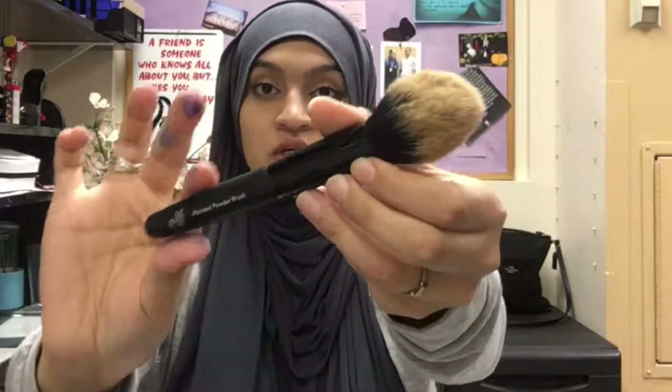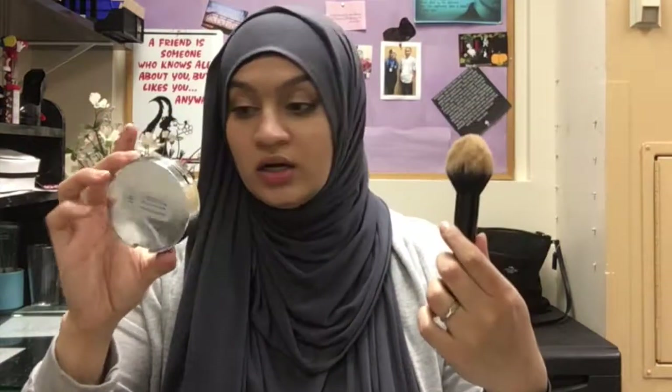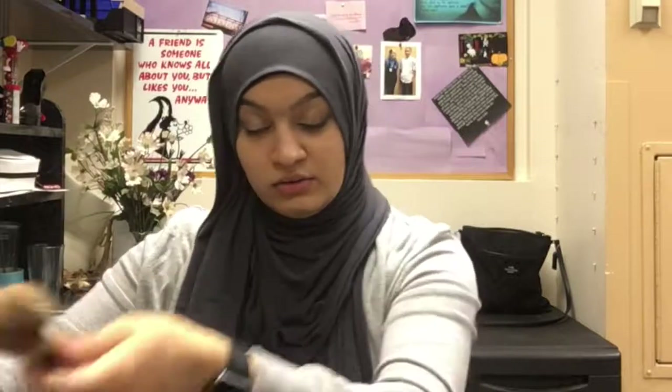A couple of brushes I've really been enjoying: this elf pointed powder brush, and I use it with the elf Flawless Finish powder. I feel like it's a dupe for the Kat Von D brush — at least it looks similar. I don't own the Kat Von D one because I'm not about to pay that much for a brush. This is six bucks, so the dynamic duo is twelve bucks — you can't beat that.